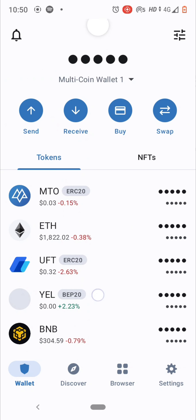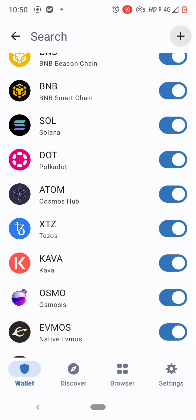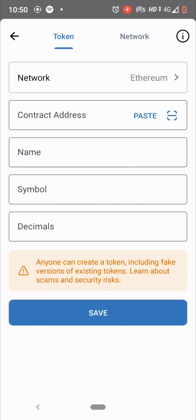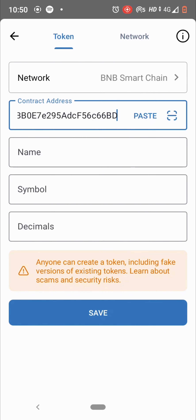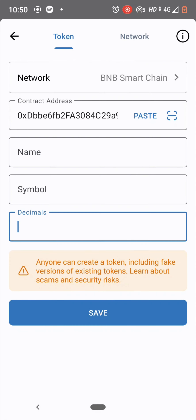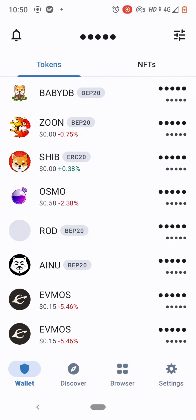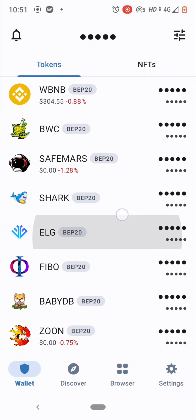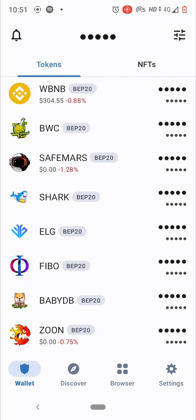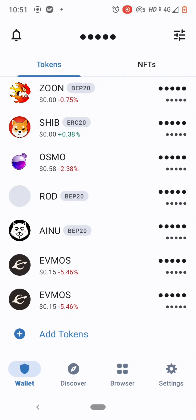After buying, your crypto tokens will appear in your Trust Wallet. If you want to add a new custom crypto — for example, a meme coin — select its network (many meme coins are on Binance Smart Chain), paste the contract address, and the name and symbol will populate automatically. Click Save, and the token will appear on your main wallet screen. For example, this was done for Shark, Elrond, and Fibo tokens.